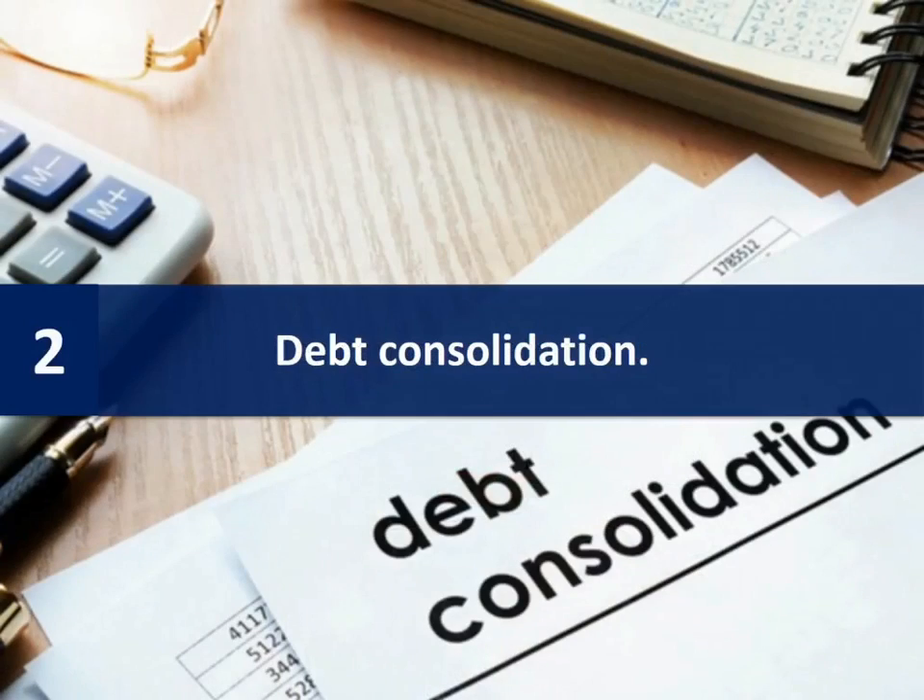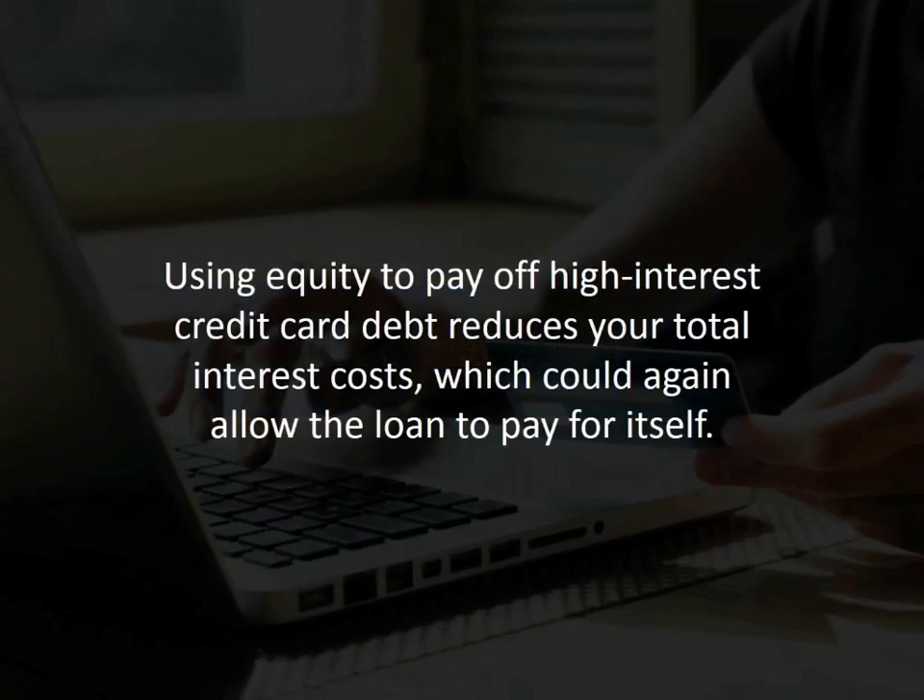Number two: debt consolidation. Using equity to pay off high-interest credit card debt reduces your total interest costs, which could again allow the loan to pay for itself. However, you must also change your spending habits, or you'll end up repeating the same situation.